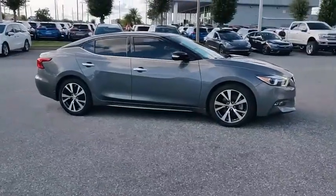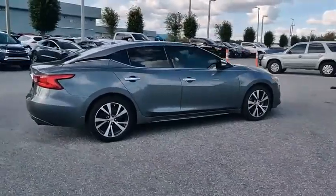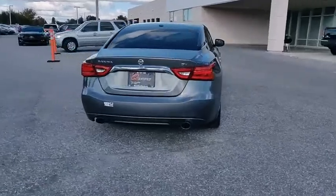Stop by and take a look at the 2017 Maxima. Maxima offers elegance with an edge. The spacious interior provides refined comfort for up to five passengers.